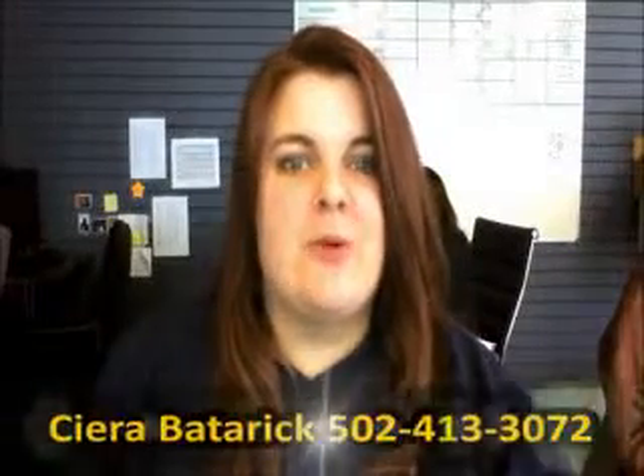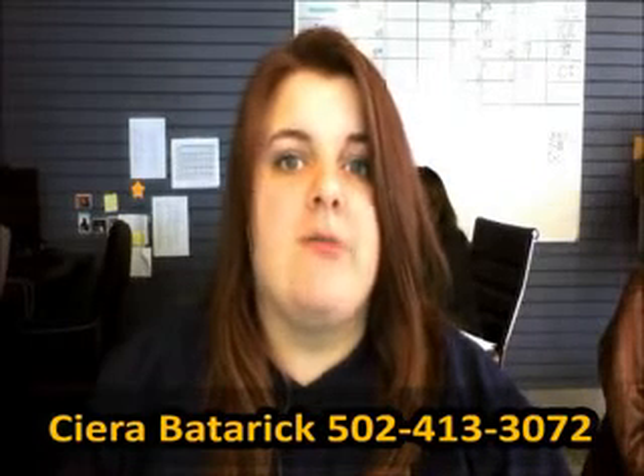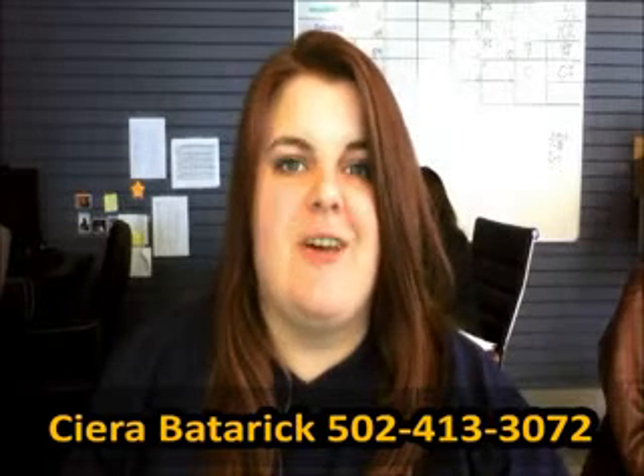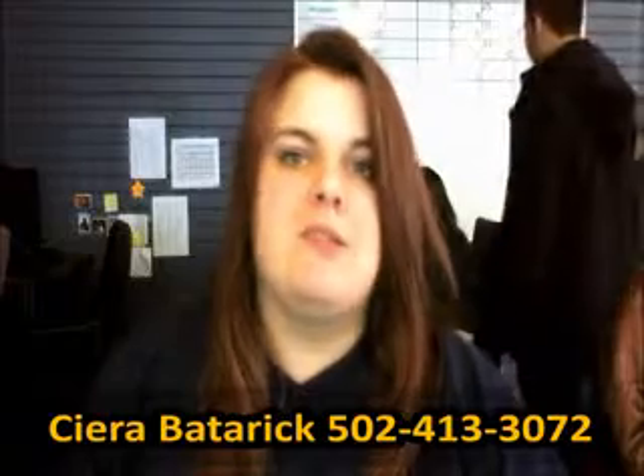Hi, Skip. I'm Sierra from Oxmoor Ford Lincoln. I just wanted to send you a quick video to let you know that we do have a lot of new F-150s available. I went ahead and attached some information to one right into my video, but if you have any questions, you can give me a call at 502-413-3072.